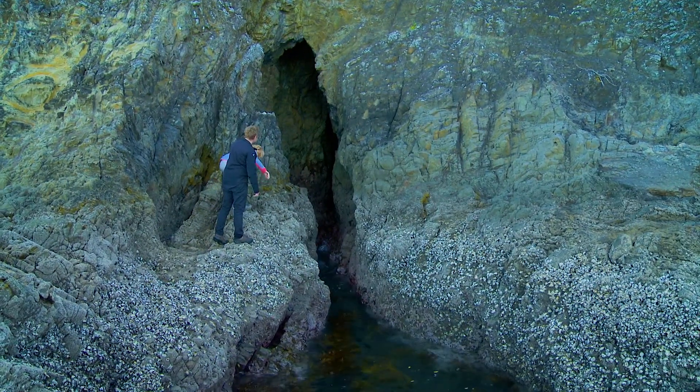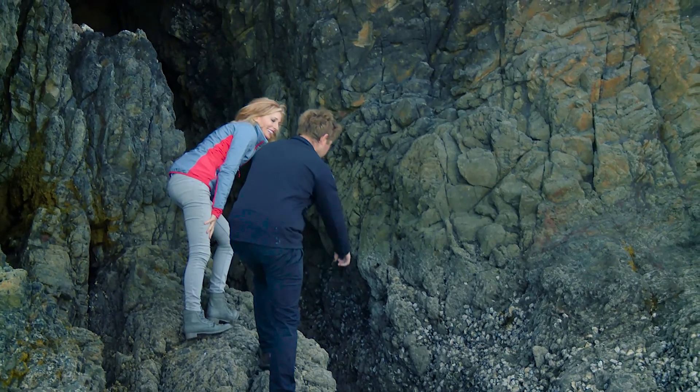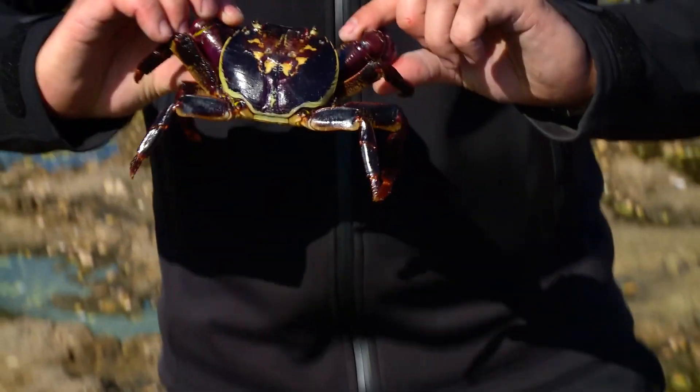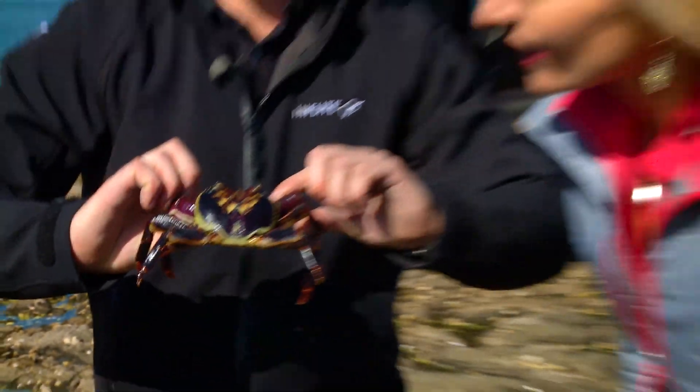That's so cool — look at the water, so clear. We took in the beauty of this magnificent volcanic island and made a new friend. Just a New Zealand rock crab. They're everywhere.